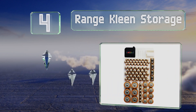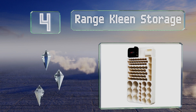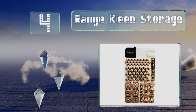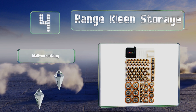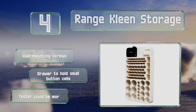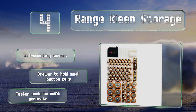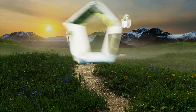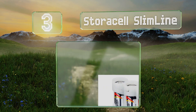At number four, at just 11 and a half by six inches, the Range Clean Storage is an ideal option for those who need to have a lot on hand without taking up too much desk or drawer space. It includes a removable tester so you can quickly check what works and what doesn't. It comes with wall mounting screws and a drawer to hold small button cells, however the tester could be more accurate.